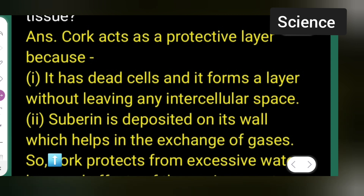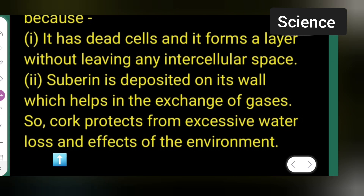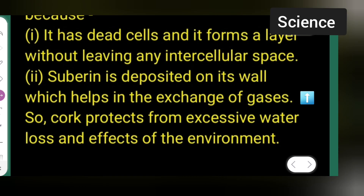Suberin deposited on its wall helps in the exchange of gases. Cork protects from excessive water loss and effects of the environment. You can take down these points.